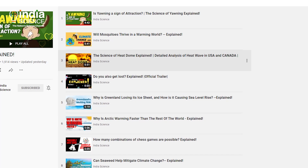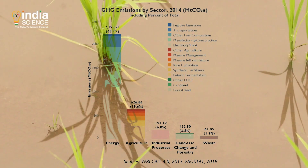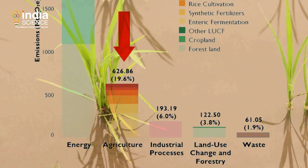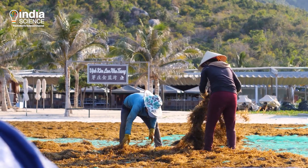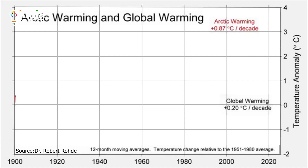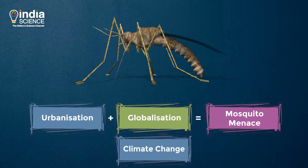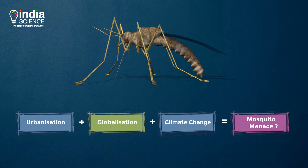In our previous videos, we spoke about how the climate crisis is changing our planet. We discussed how it is linked to agriculture and Bitcoin mining. We looked at seaweed and its potential role in mitigating the crisis. We also virtually travelled to the North Pole, looking at how the Arctic is changing. We saw what the science says about warming temperatures and the mosquito menace. Please do watch them if you haven't yet.